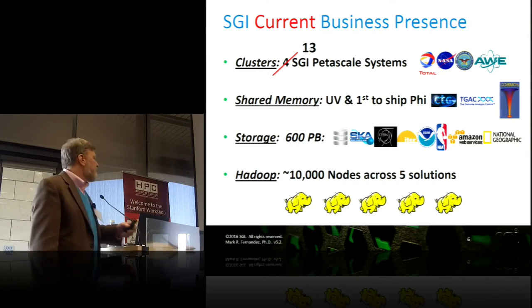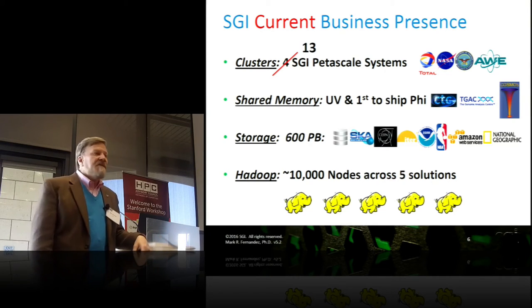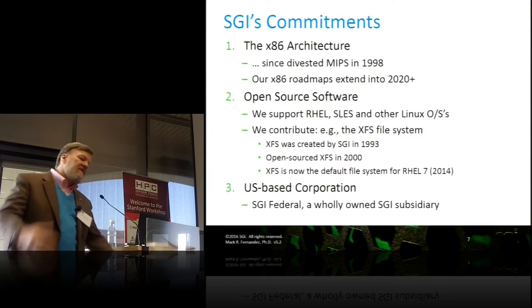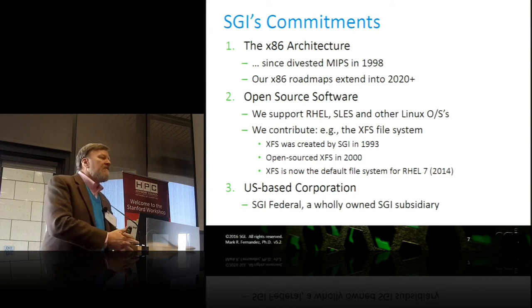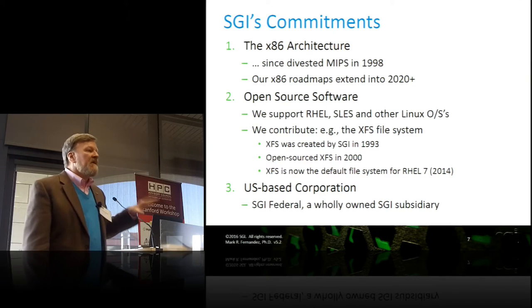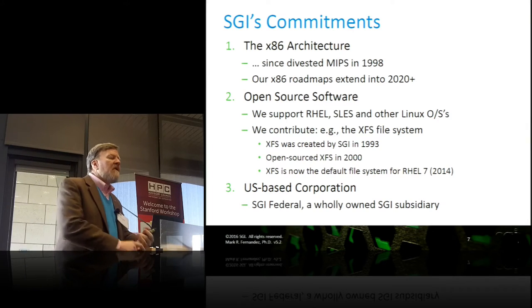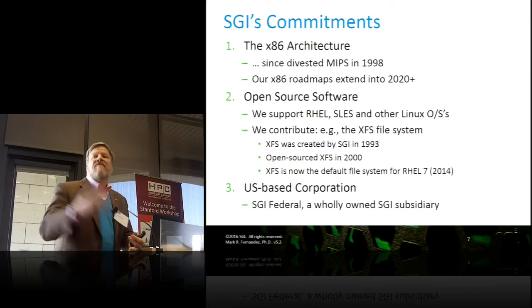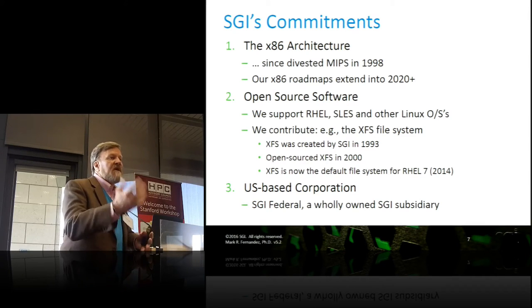We've got about 10,000 nodes across five solutions. If you take out companies that do Hadoop for themselves — the Yahoos and the Googles — SGI is the world's largest supplier of Hadoop solutions. Our commitments: we're committed to the x86 architecture since we divested ourselves of MIPS in 1998, with x86 roadmaps including Xeon and Xeon Phi going out to 2020 and beyond. We are also committed to open source software. The largest system on the top 500 running a shrink-wrapped operating system is an SGI, and the greenest system on the Green 500 is an SGI running an open source shrink-wrapped operating system.